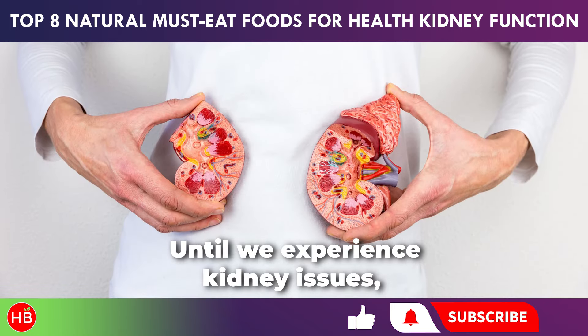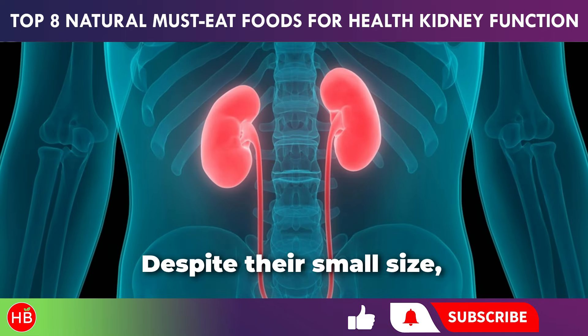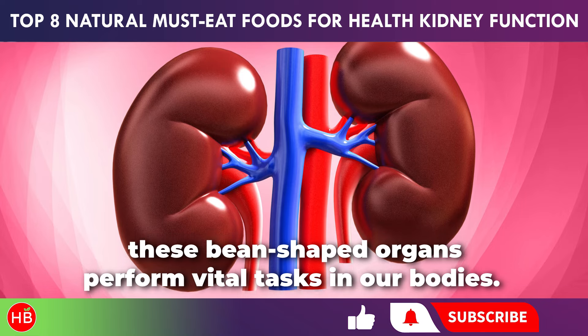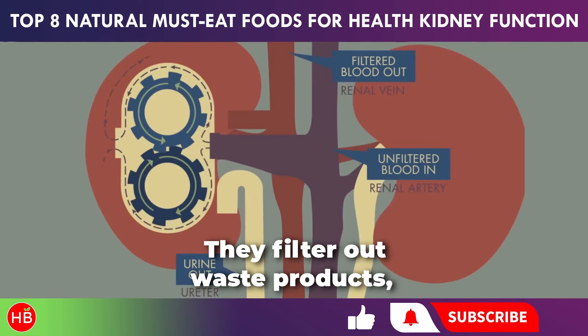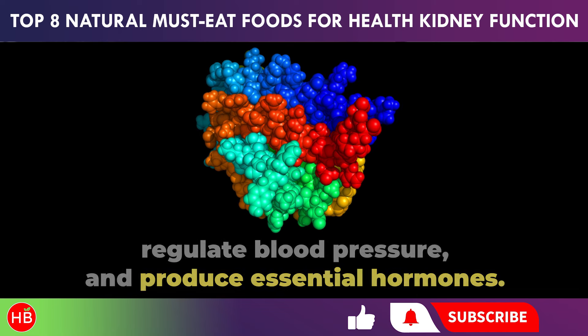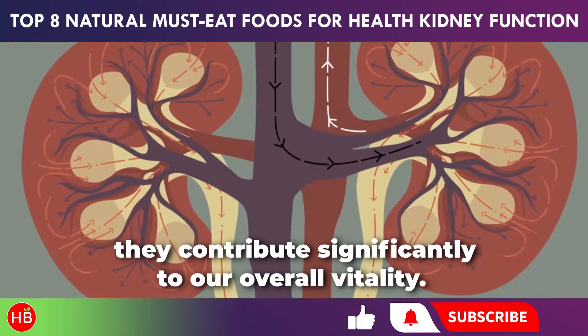Until we experience kidney issues, we might not fully understand their significance. Despite their small size, these bean-shaped organs perform vital tasks in our bodies. They filter out waste products, regulate blood pressure, and produce essential hormones. When our kidneys are healthy, they contribute significantly to our overall vitality.